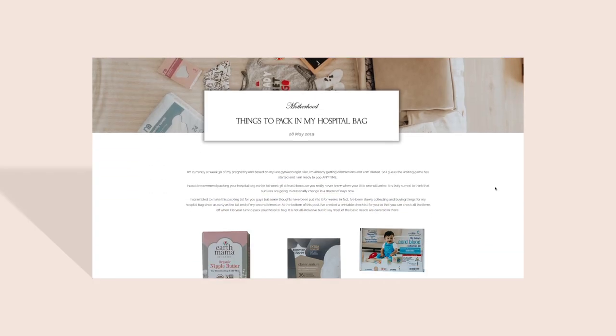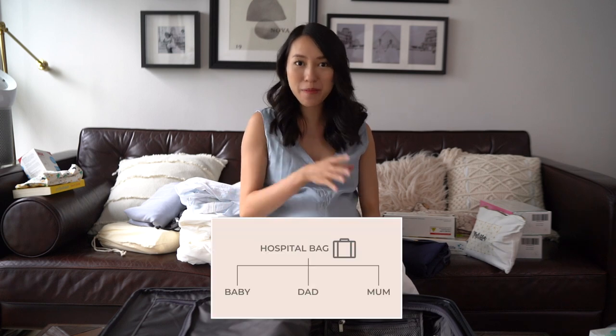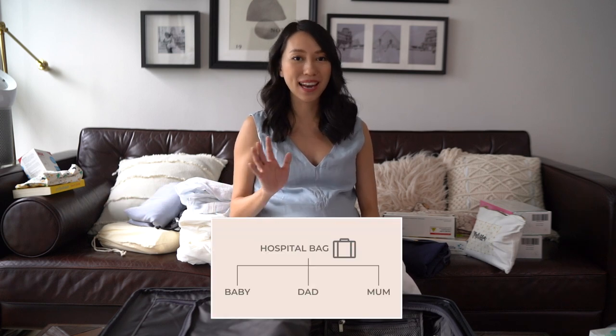I'm finally getting to packing my hospital bag. Previously I've made a hospital bag checklist on my blog, so if you prefer something written you can head over there. Otherwise we're going to get packing today, and the most organized way to dissect what you need is: for the mom, for the dad, and for the baby.